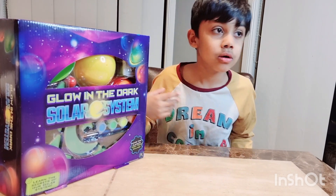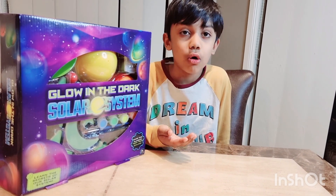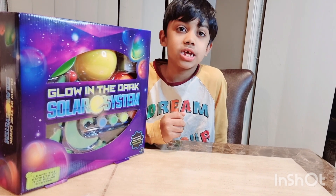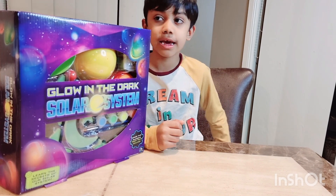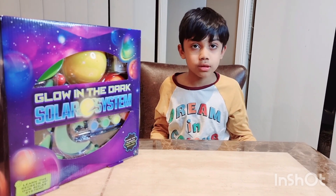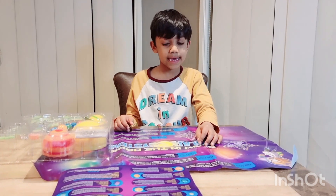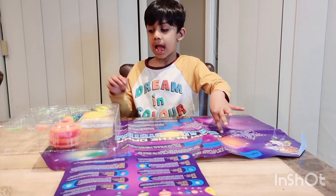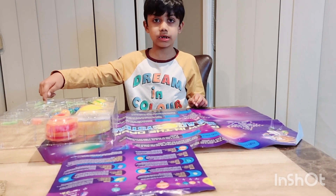Hi guys, so today I'm gonna show you something special. It's a solar system that can glow in the dark. I really like it and I can't wait to open it. Let's unbox it! In this box we have a poster, some hanging planets, and some glow-in-the-dark stickers.